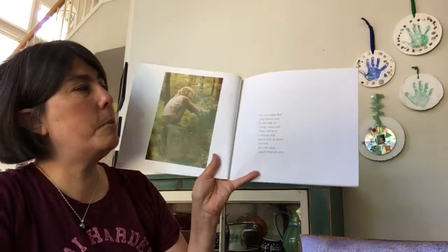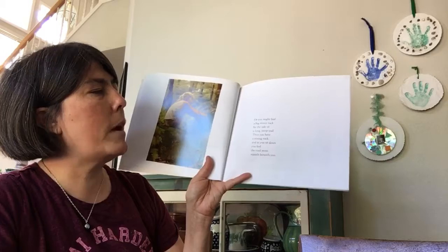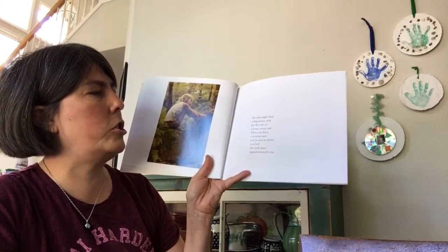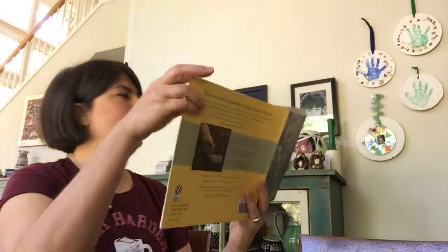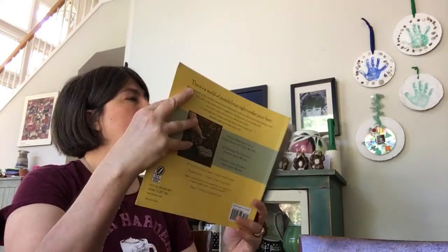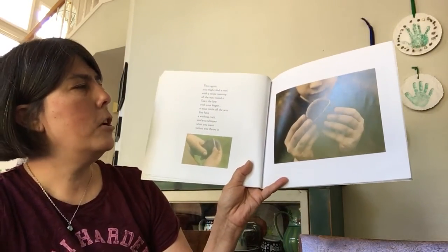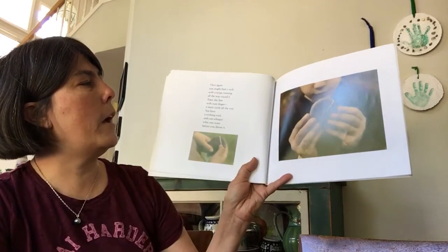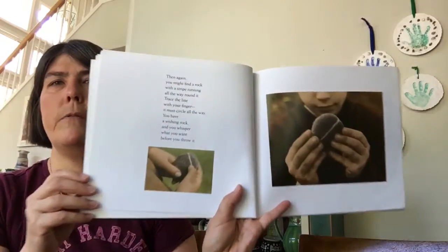Or you might find a big mossy rock by the side of a long, steep trail. Then you have a resting rock, and as you sit down, you feel the cool moss squoosh beneath you. Then again, you might find a rock with a stripe running all the way around it. Trace the line with your finger — it must circle all the way. You have a wishing rock, and you whisper what you want before you throw it.